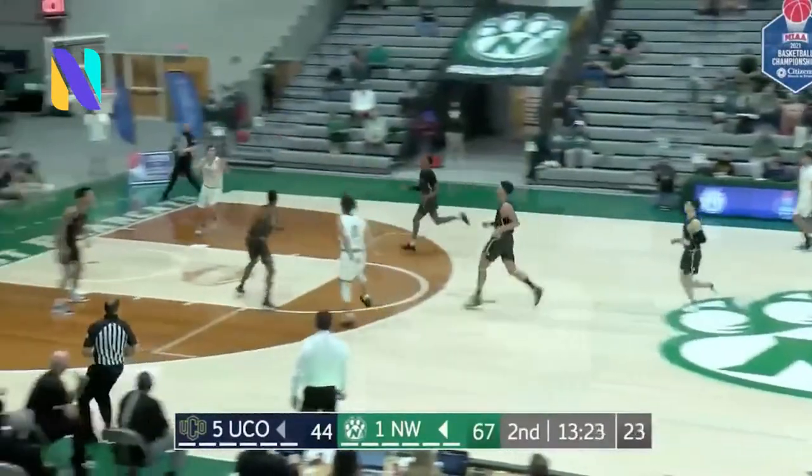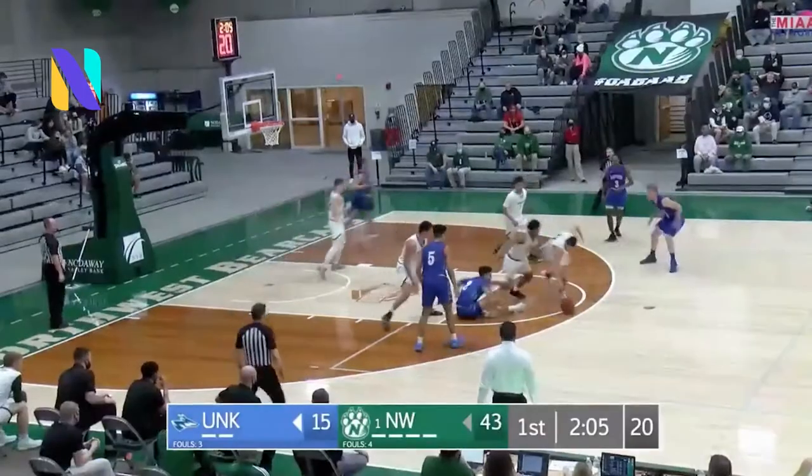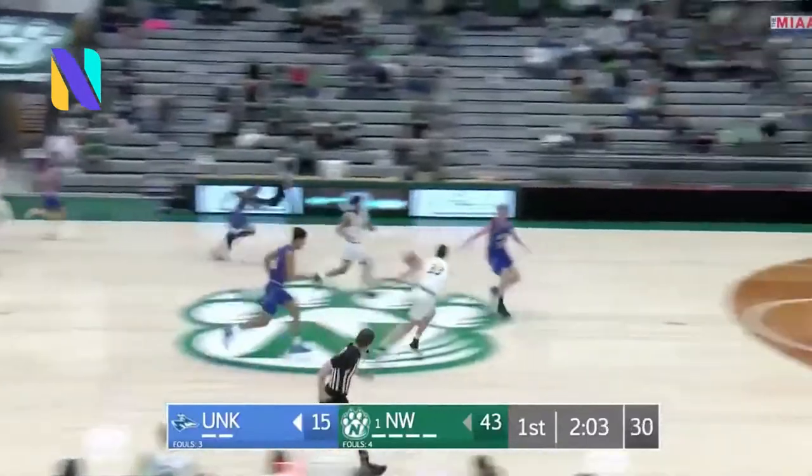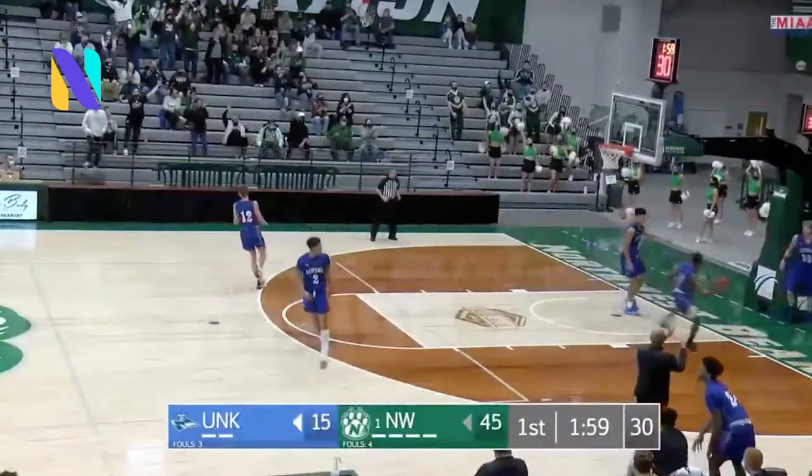2-2 on pressure, Northwest breaks it. Alexander left side finds baseline right for Hawkins. He got behind the defense and has an easy look. Morse has his dribble stolen by Hawkins who chases it down. McWhirt scoops the pass, two touches back to Hawkins, and a one-handed slam with the right.